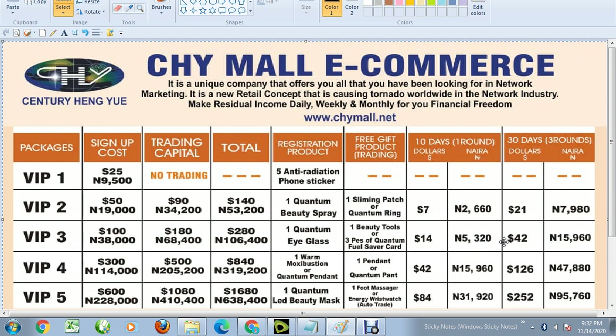In the next thirty days, you're making forty-two dollars, which is 15,960 naira every month. Every ten days you make 5,320. If you don't have money to register for VIP3, you can start with VIP2 — that's 53,200 naira — and you can upgrade from VIP2 to VIP3 as you're making your profit.